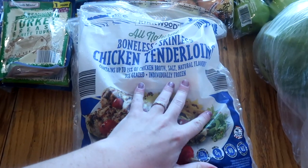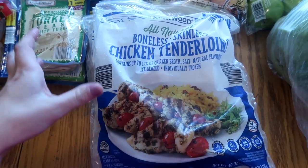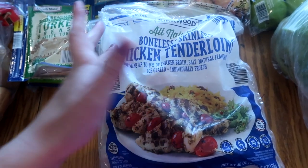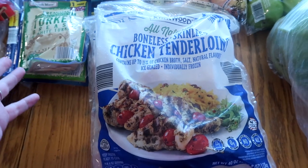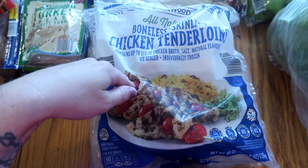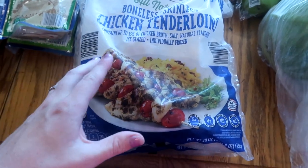I got two packages of chicken tenderloins. I wanted chicken breasts but since 2020 my Aldi has been hit or miss on those — they either have a ton or there's none. Two packs of chicken tenders will get me through what I need meal-wise this month.